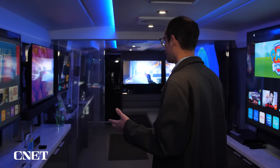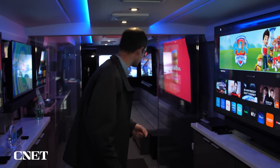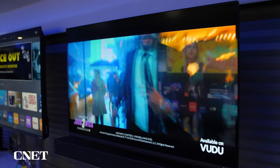This is amazing. They have — let me see — 9 televisions here, if I'm counting correctly. These are all the new 2023 televisions from Vizio.